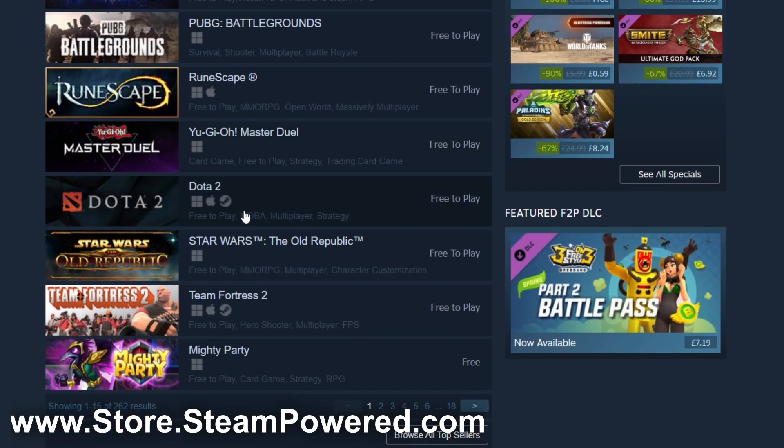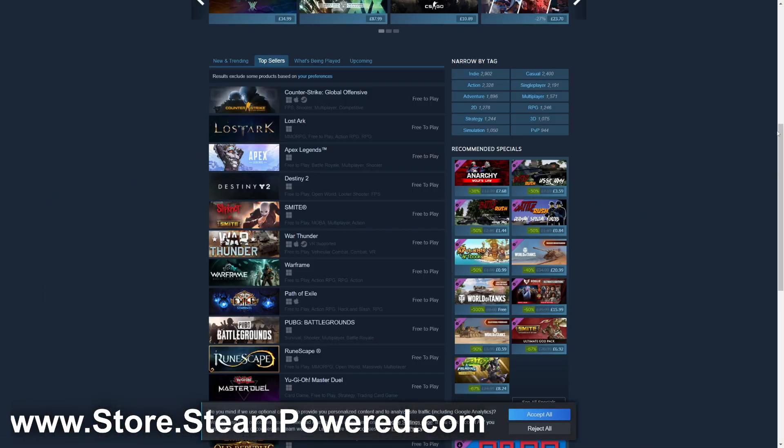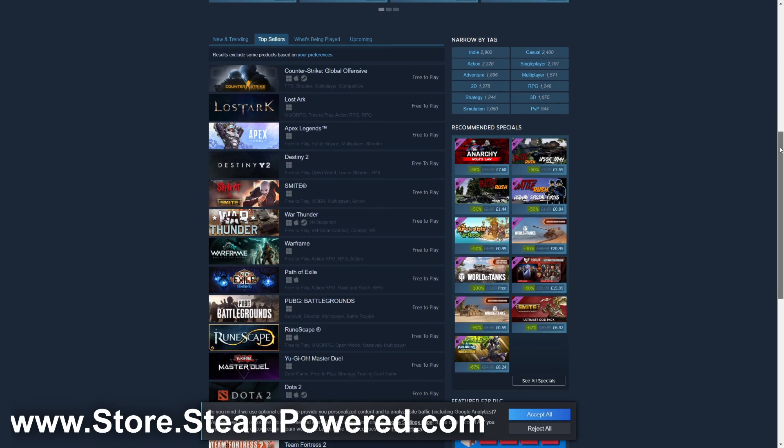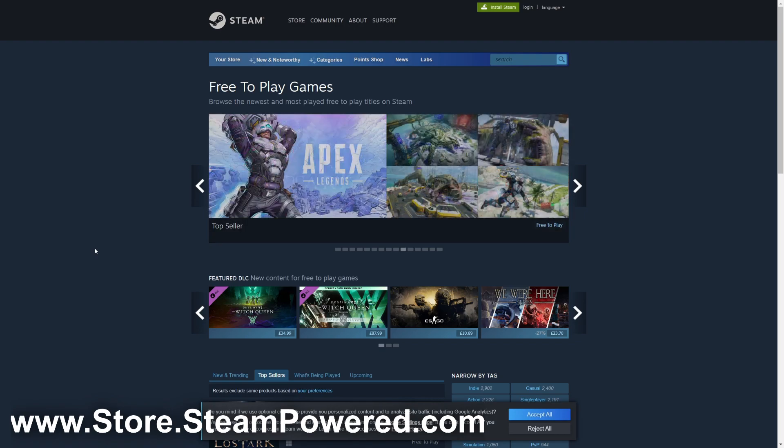There are so many great titles like Lost Ark, Apex Legends, and you can also get CS:GO for free, which is really cool. One of the best parts about free games is that if you don't like them you can just uninstall them — no loss at all. Just like Epic Games, Steam has an application you can download to manage and browse games on your computer.